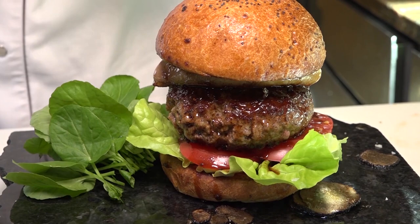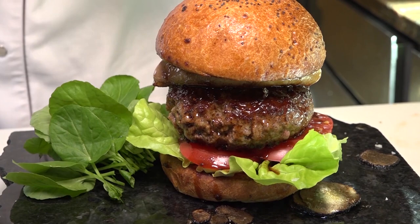Here we have it — it's the Fleur Burger 5000, with the Petrus 1995 served with it, and all the goodies: the foie gras, the Kobe beef, and the truffle sauce. I hope you enjoy it. I hope you're gonna try it at home, and if not, come see me at Fleur right here at Mandalay Bay in Las Vegas.